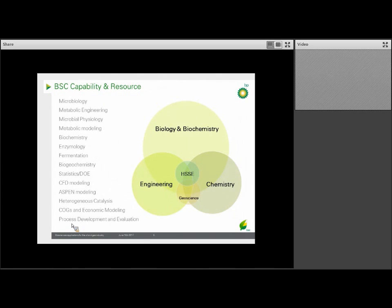This slide gives an overview of the range of capability in the BSC. Our largest group consists of biologists and biochemists covering a wide range of subjects such as microbiology, metabolic engineering, and entomology. We also have chemists — including an organic chemist and heterogeneous catalyst chemists — as well as chemical engineers specializing in areas such as Aspen and CFD modeling, and techno-economics. For such a small group of 30 people, we have a wide diversity of specialties, but the reality is nobody can develop a full solution on their own. It takes a village.